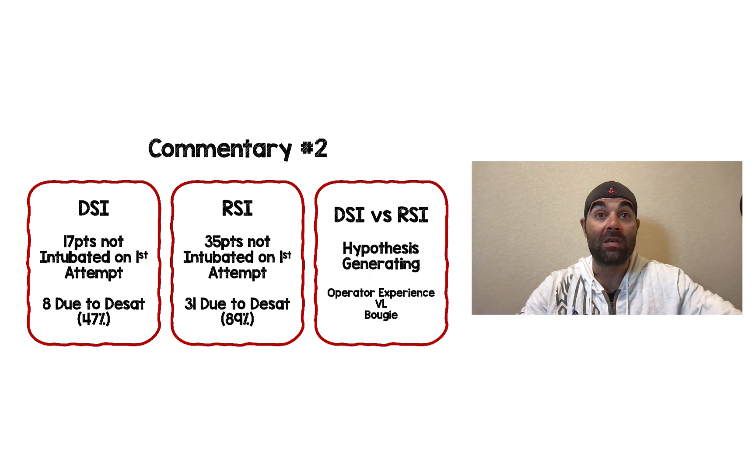Some people may ask whether we should be doing DSI versus RSI in more patients, but I think this is a hypothesis-generating finding. These were second-year anesthesiology residents — operator experience does play a role. They used direct laryngoscopy, and we know that in trainees, video laryngoscopy is the superior blade. There was also no comment on whether bougie was used as a first attempt. There are too many confounding variables to draw a hard conclusion, and because it's a secondary outcome, the study isn't powered for it — but it's certainly something we should explore.